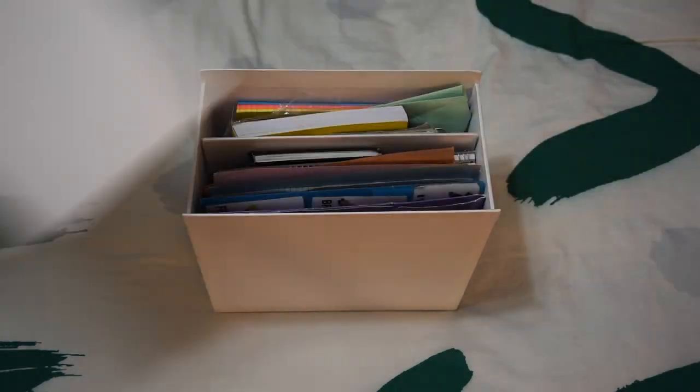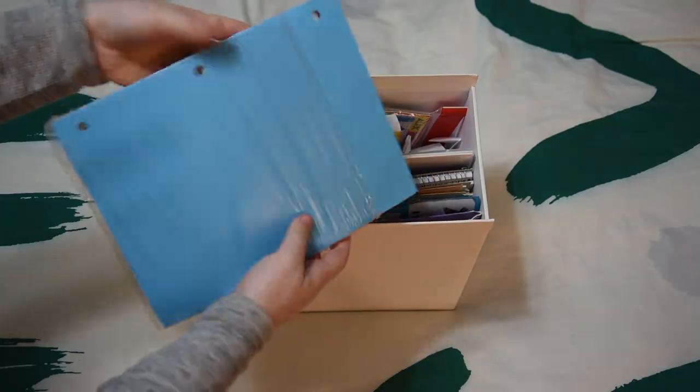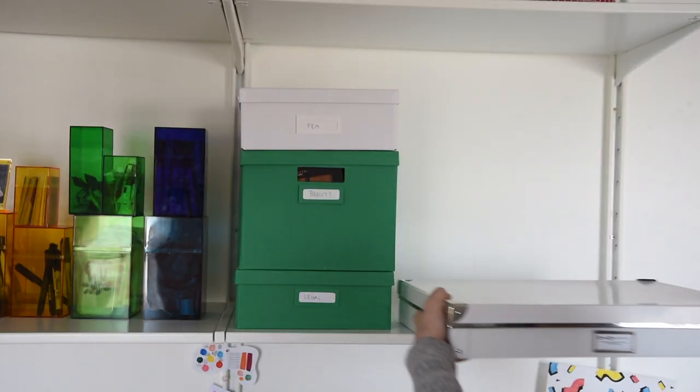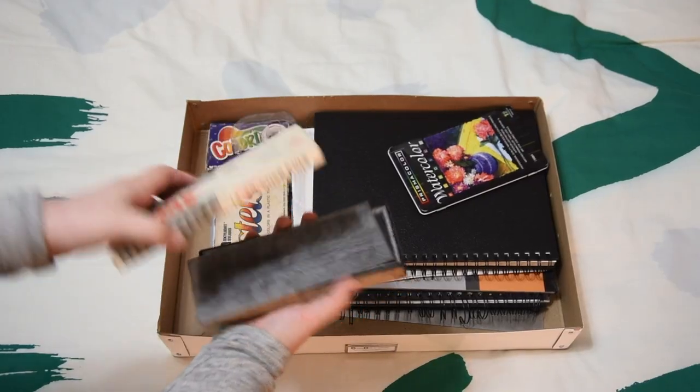This next box is where I keep the bulk of my art paper. And a paper airplane. The next box is for paper that wouldn't fit in the previous box, as well as some art supplies.